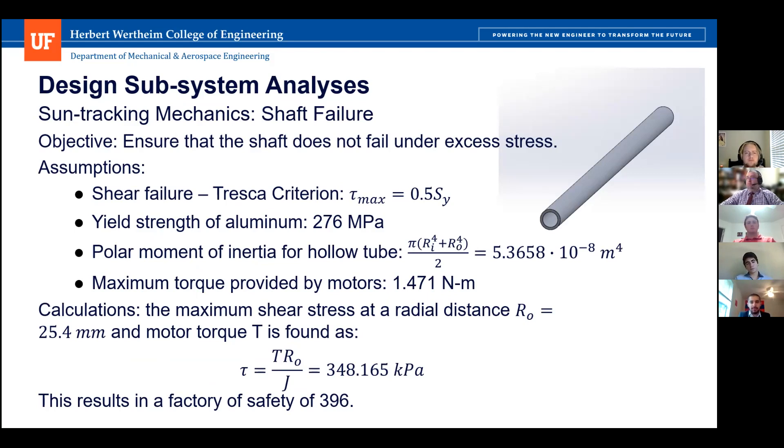For the sun tracking mechanics, we considered shaft failure under excess shear stress, assuming failure under torsion. Using the Tresca criterion — material fails when shear stress equals half the yield strength — the yield strength of aluminum was taken as 276 MPa. Shear stress is geometry- and torque-dependent; torque was taken as the maximum value provided by the motors, and geometry was taken from the CAD model. The factor of safety was found to be well above two, at 396, ensuring the shaft will not fail under stress.